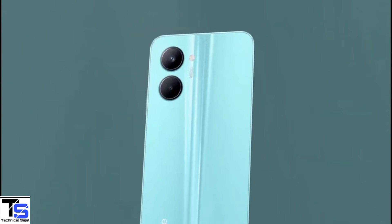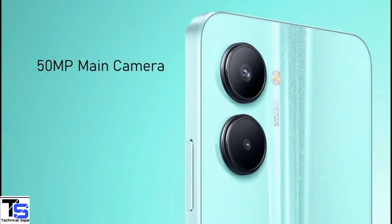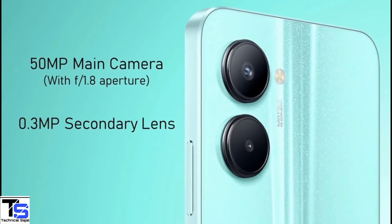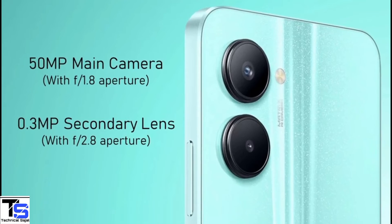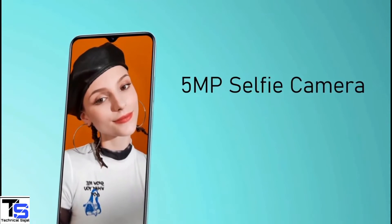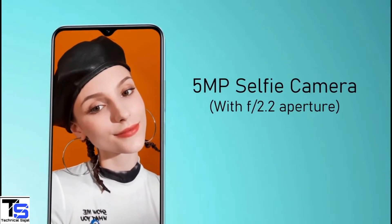Storage is further expandable up to 1TB via a dedicated microSD card slot. As per the optics, the Realme C33 supports a vertical dual camera setup at the top left corner, including a 50-megapixel main camera with f/1.8 aperture along with a 0.3-megapixel secondary lens with f/2.8 aperture. For selfies, it has a 5-megapixel camera under the waterdrop notch at the top center with f/2.2 aperture.